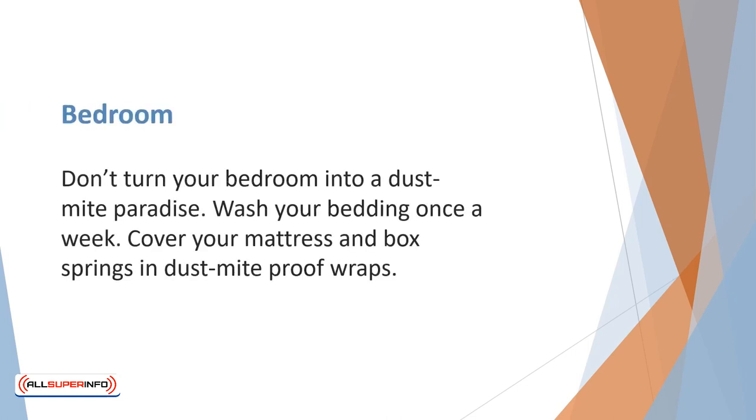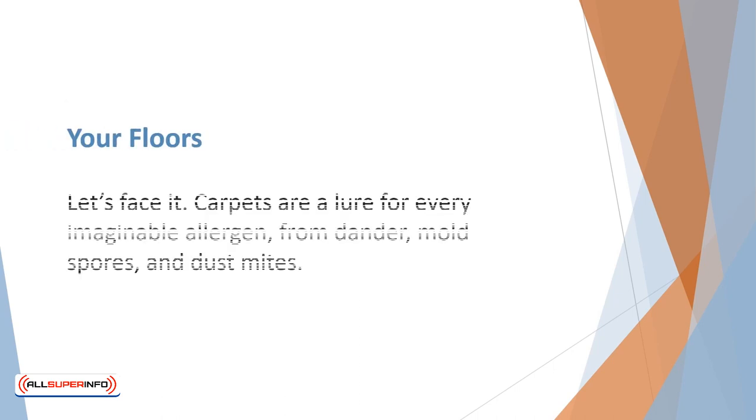Don't turn your bedroom into a dust mite paradise. Wash your bedding once a week. Make sure you rid yourself of any skin-irritating wool blankets. Cover your mattress and box springs in dust mite-proof wraps.